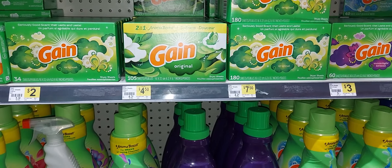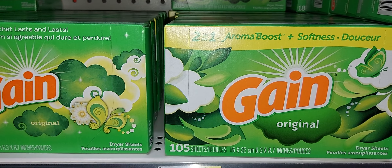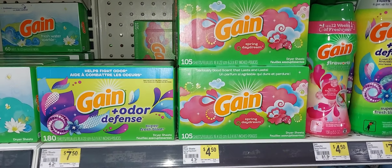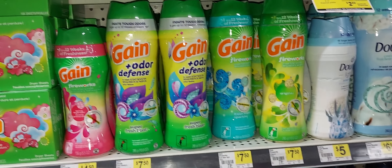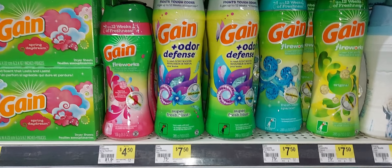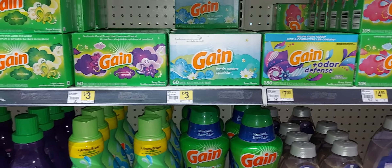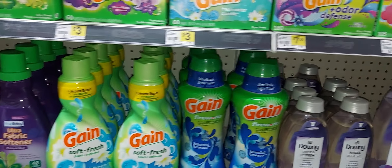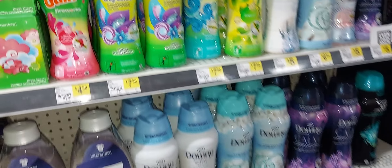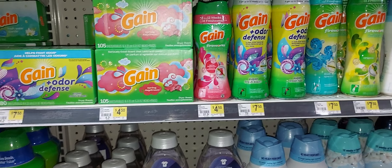Next, pick up the Gain dryer sheets 105-count at $4.50 with a $1.50 off one digital coupon. Then pick up the Gain Fireworks 10-ounce at $7.50 with a $3 off one digital coupon. When it comes to the Gain digitals, not every account gets the same coupons — some accounts may have $1.50 off fabric softener, some have $1 off, some have $3 off, and some have none. So just work with what you have to make a great deal for yourself.